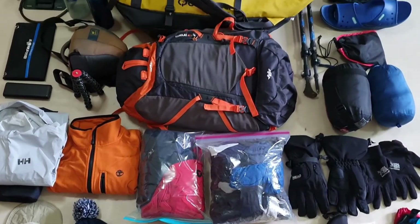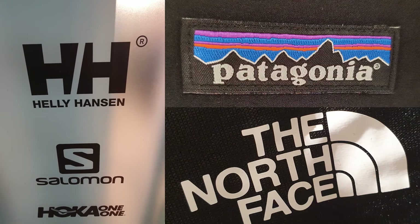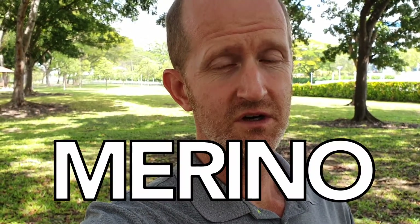You do need quite a bit of equipment and some of it can be expensive, although you don't always need to buy the big brand name stuff. I certainly didn't. But one area where I would recommend that you buy the best is undergarments — invest in merino. It is definitely money well spent.